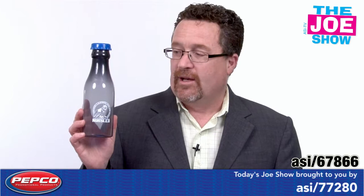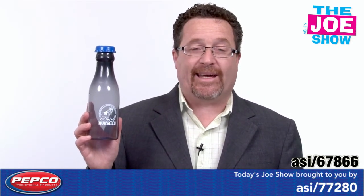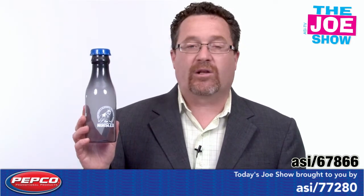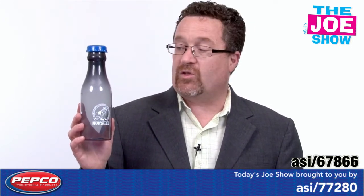This is a water bottle and you'll see it has a frosted outer and a blue colored cap. You can get the cap in a variety of different colors, but it looks like a milk bottle — one of those ones back in the day in the 70s when I was growing up, we actually had milk delivered in the morning in those glass bottles. So this is a unique look for a water bottle.